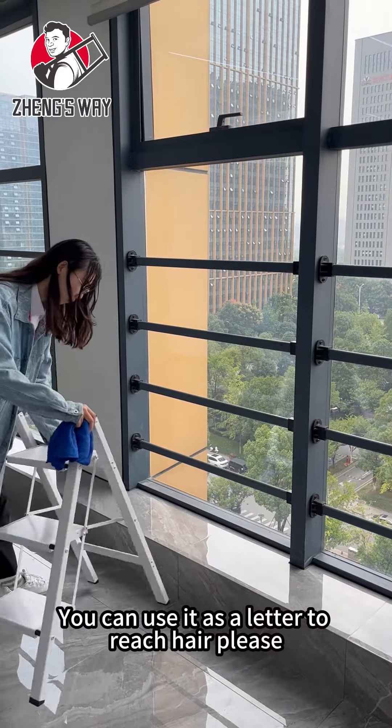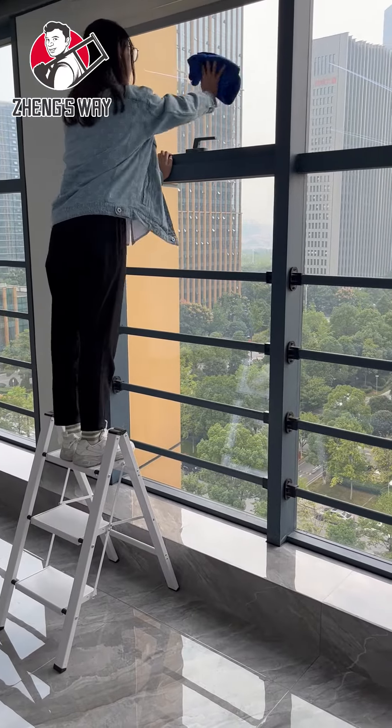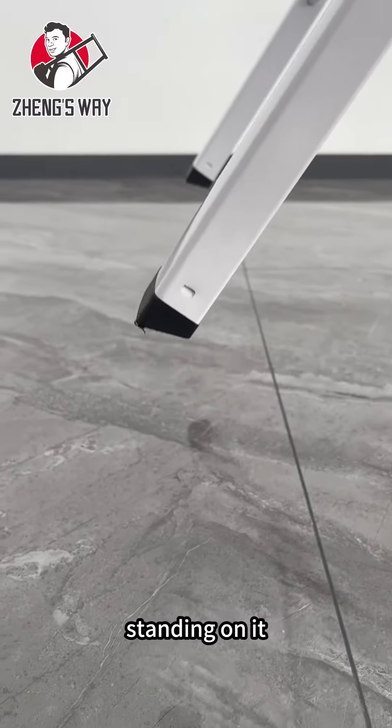You can use it as a ladder to reach high places. The anti-slip pads will help you be stable when standing on it.